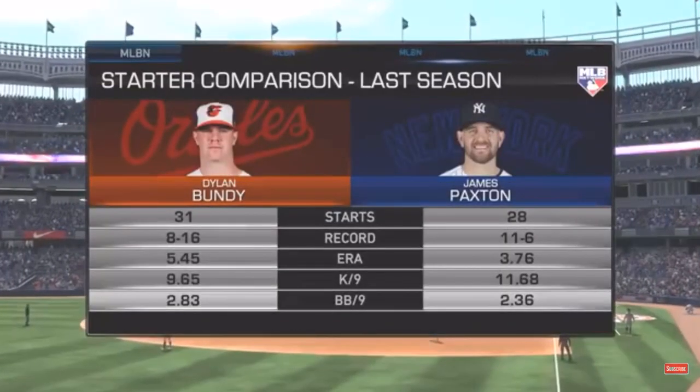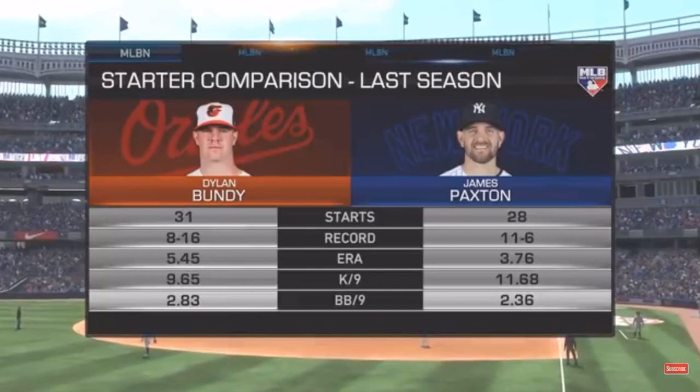Quickly, a look at the two men who are entrusted with the starting pitching assignment here to begin the new year.